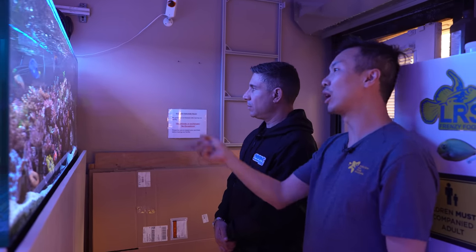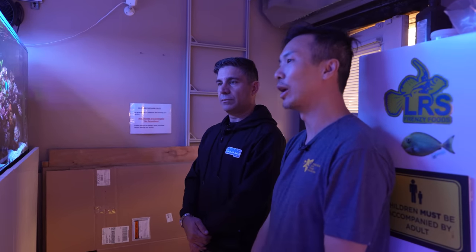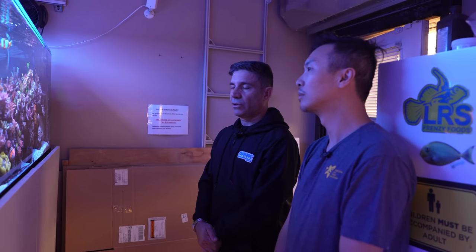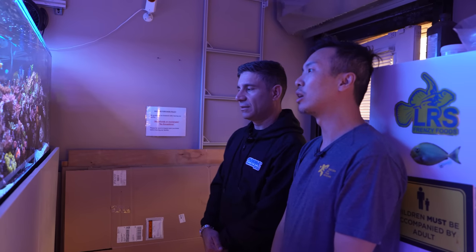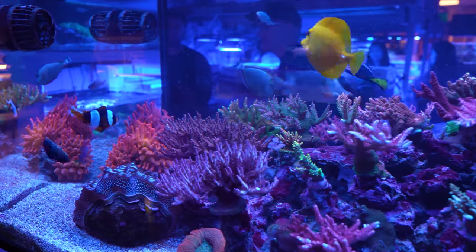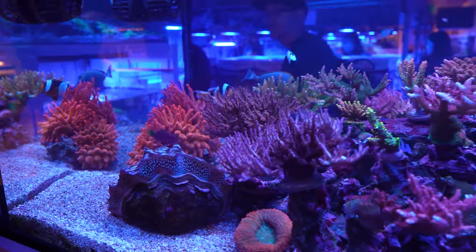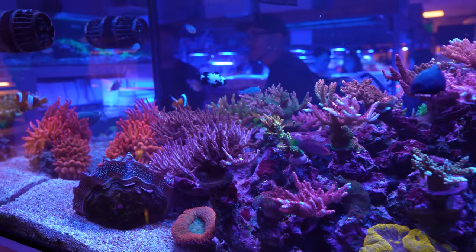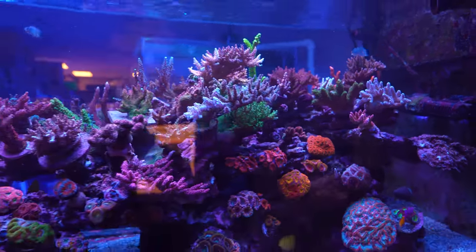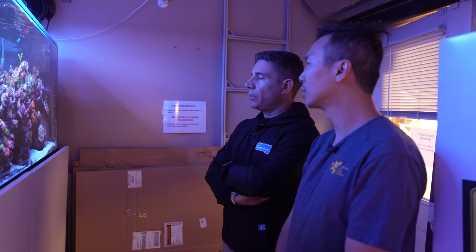We used to have other show fish in there, but over time customers come in, they like the fish, and we end up having to sell them. The tank stays nice and clean — we clean the glass twice a week. For flow, there are two MP40s on this end and three Dryfers. How often do you do water changes? 20% every week.